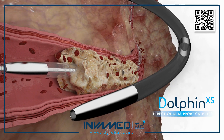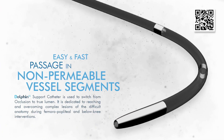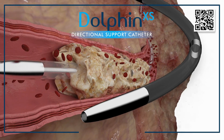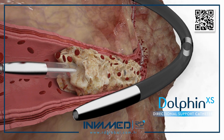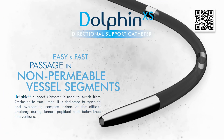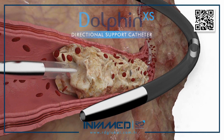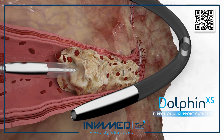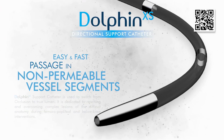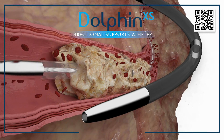As healthcare systems around the world continue to move toward minimally invasive, image-guided vascular therapy, devices like Dolphin XS will play an increasingly central role in providing effective solutions for hard-to-treat lesions. The evolution of CLI management, from major surgical bypass to below-the-ankle wire-based revascularization, demands tools that are versatile, safe, and predictable. Dolphin XS answers this call with a design that reflects years of clinical insight and technical refinement.